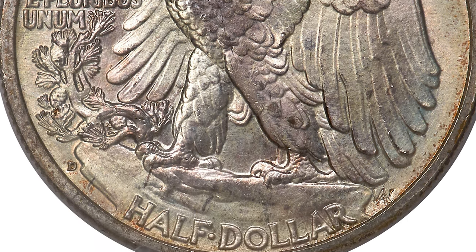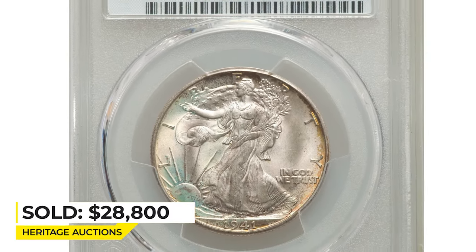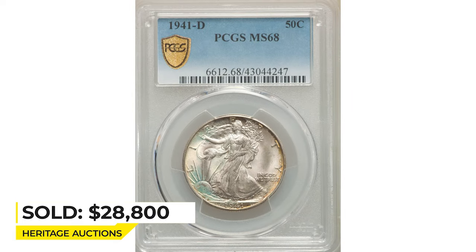Well struck and unabraided. Sold on January 12, 2023 for $28,800 at Heritage Auctions.